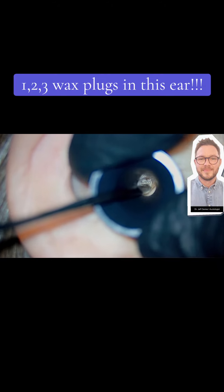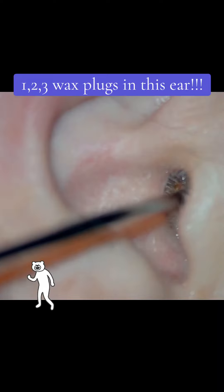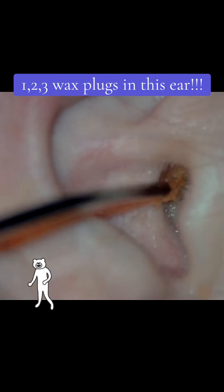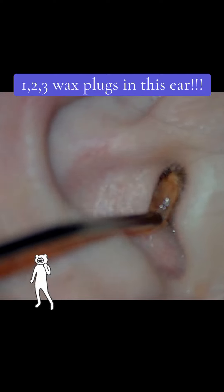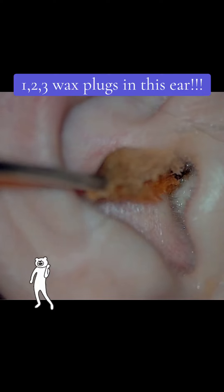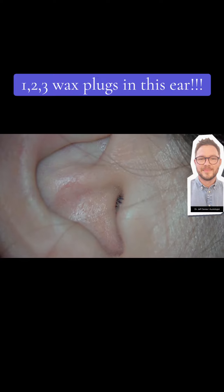We used a little bit of oil just to get things loosened off, and then we started to bring it out. The first bit was a combination of wax and some skin debris, and out it came. The patient thought this was all of it, but actually there were two more chunks of wax in there still blocking her ear.